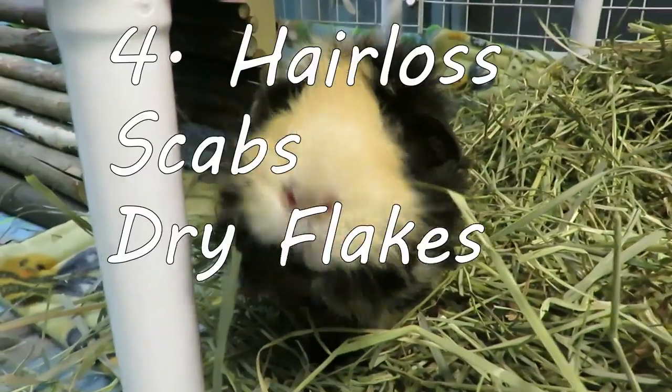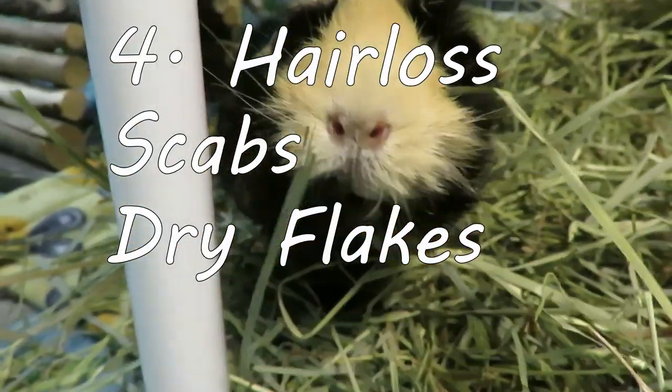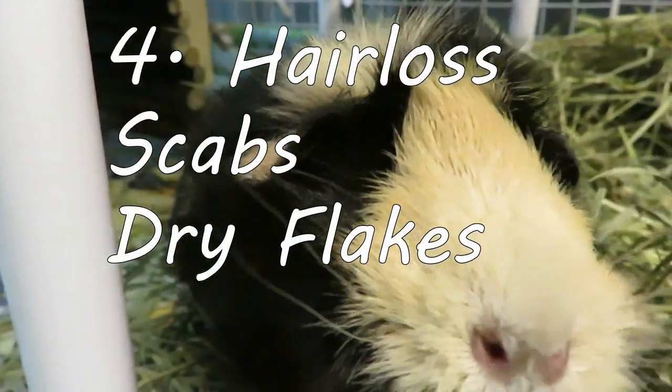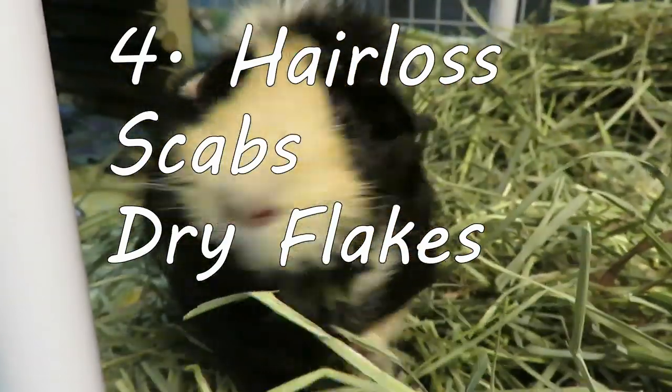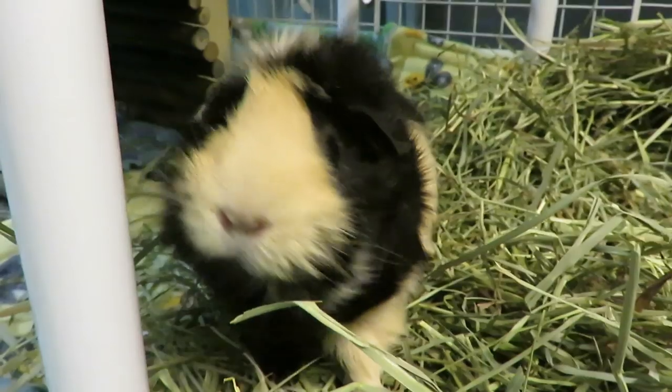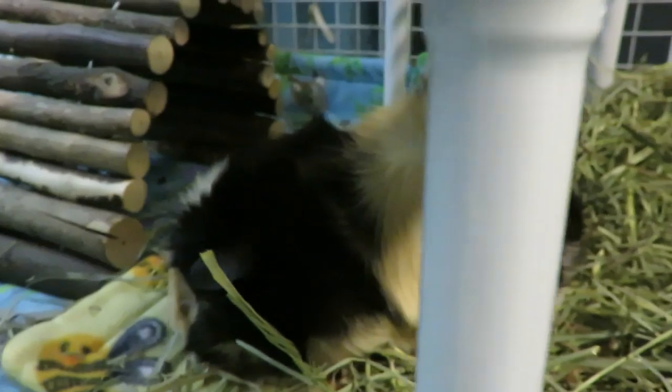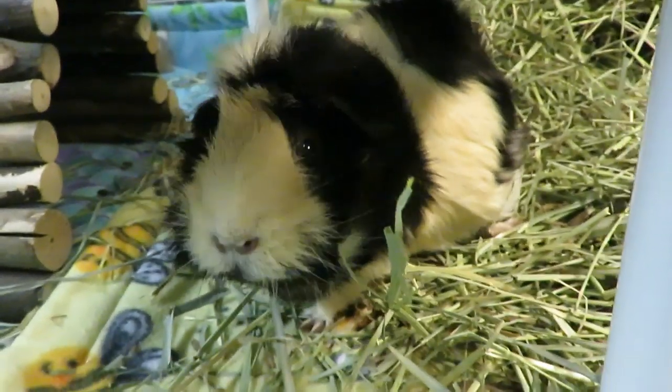Number four: hair loss or scabs. It is not normal for guinea pigs to have bald patches or large clumps of fur coming out. It is not normal for them to have dry, scaly, crusty, scabby skin. If they have any of these, it would warrant a vet visit to check out why.